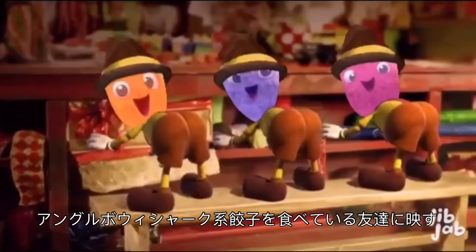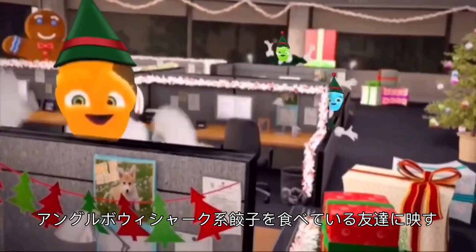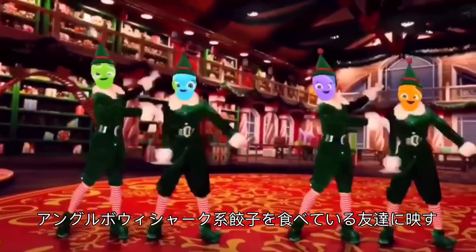Meet the Huggalopes. Huggalopes are adorable stuff toys with interchangeable parts. Just mix, match, and attach. It's always fun to see what kids come up with next.